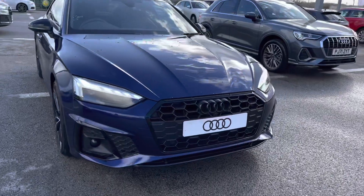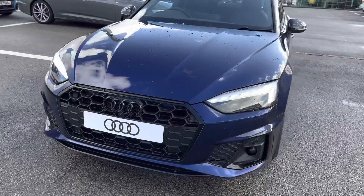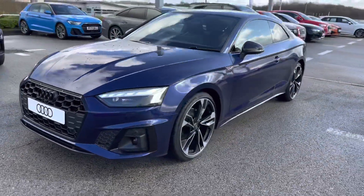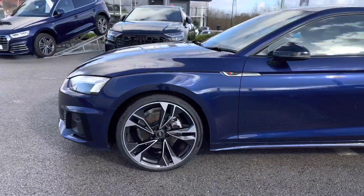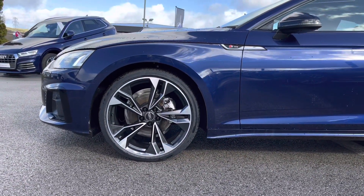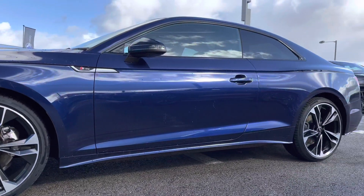Starting off at the front of the vehicle, we have the very striking matrix LED headlights with a dynamic front indicator, so as well as giving maximum visibility in any weather condition, it really does give a stylish feel. Around the side of the vehicle we have the 20 inch alloy wheels which have a 5 twin spoke design finished in gloss black.